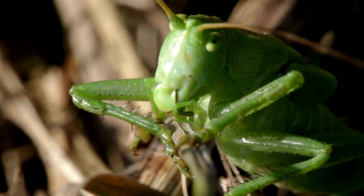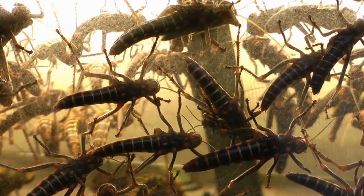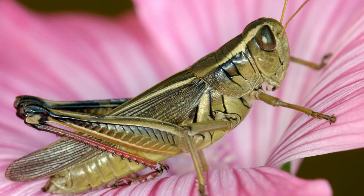They have two pairs of wings like this! You can see them clearly here.